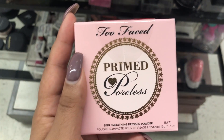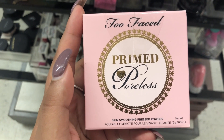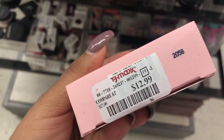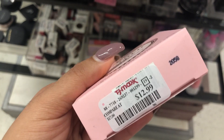Okay guys, we're at TJ Maxx and here is the Too Faced Primed and Coralist Skin Smeething Pressed Powder. I don't think it's out of shade, but it is retailing for — wait, $12.99.